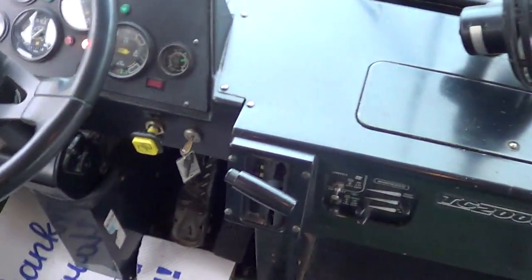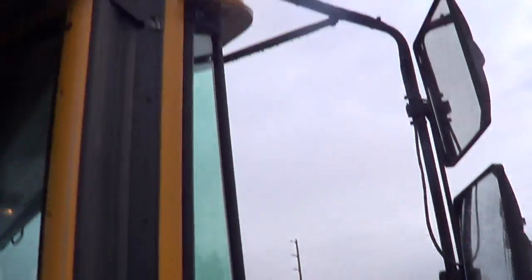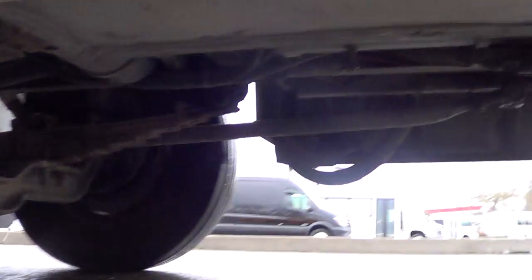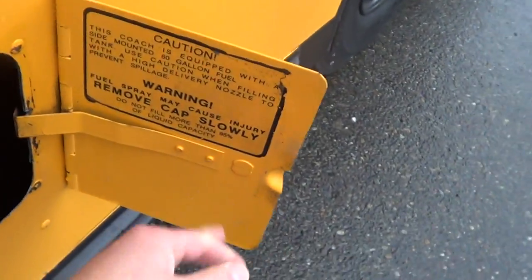It has an automatic transmission — four-speed automatic — and air brakes as well. Let's cruise outside and walk around. There are the mirrors; they are heated mirrors. Clearance lights up top, and good tread all the way around. You're not going to be disappointed with the tread on this baby — she's knee-deep in tread.